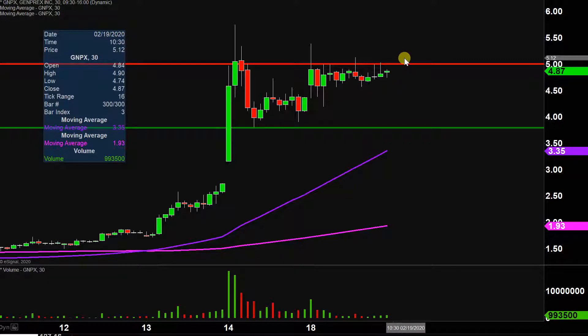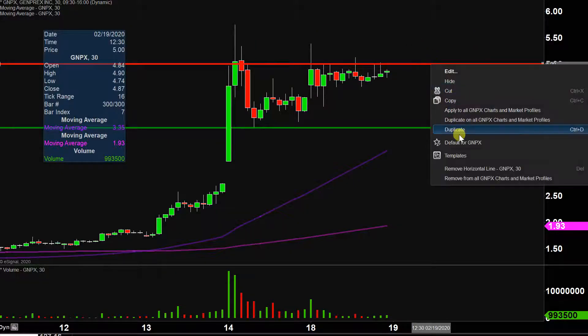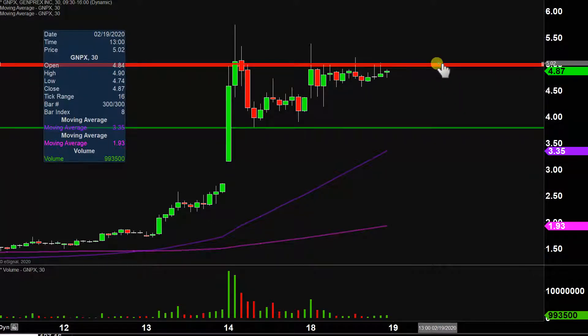it's not guaranteed — no such thing as a guarantee in the market — but it's definitely a more than valid, more than rational thought to have that the price very well could make another journey back up to that area and potentially get the break through there. So $5, like I said, not new compared to the annotations I've drawn previously, but definitely confirmed as a key level. I do want to get the next level mapped out.